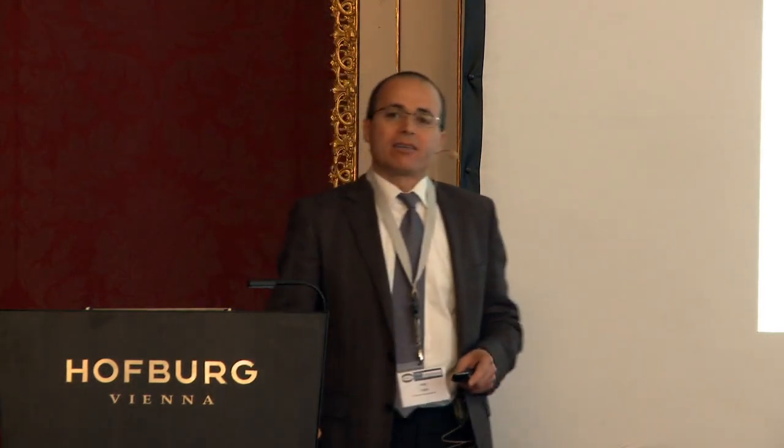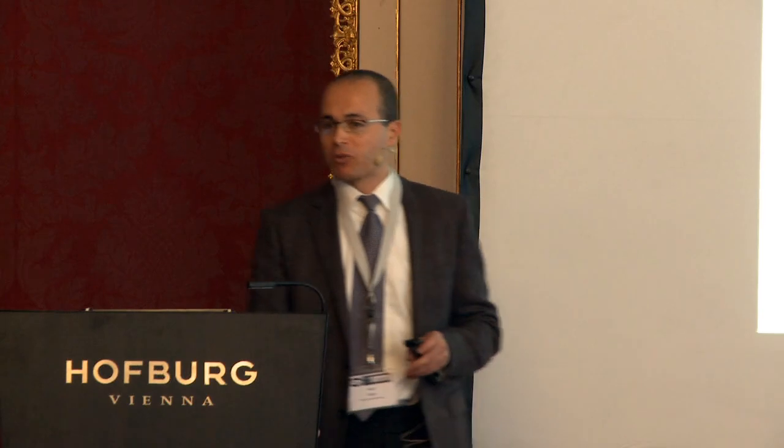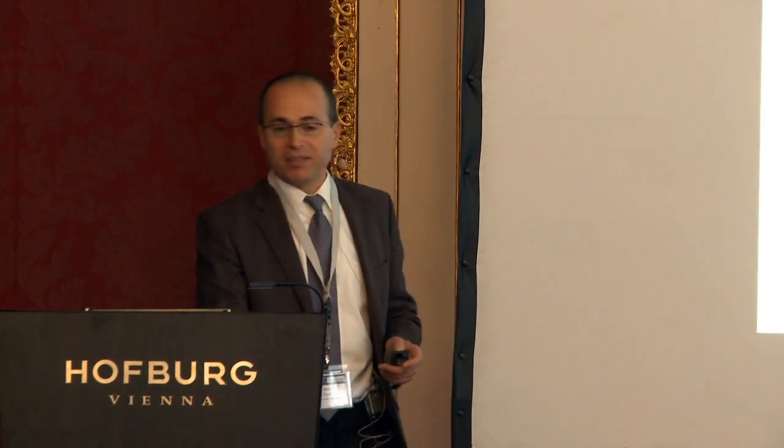We are a cell line development company and upstream process development company, and we had high-titer processes. We have applied these processes with single-use bioreactors, and I am going to present the data. The goal is to produce material in large scale, and as soon as we speak about large scale, we are faced with scalability and scale-up.